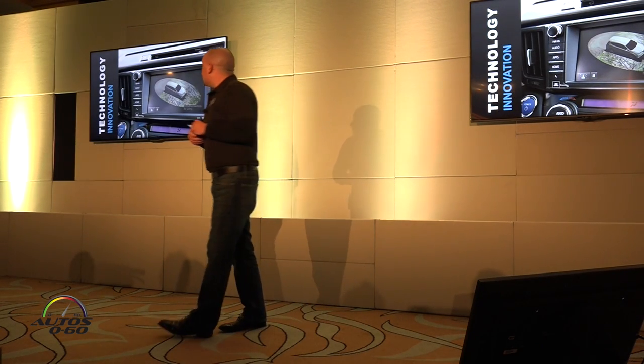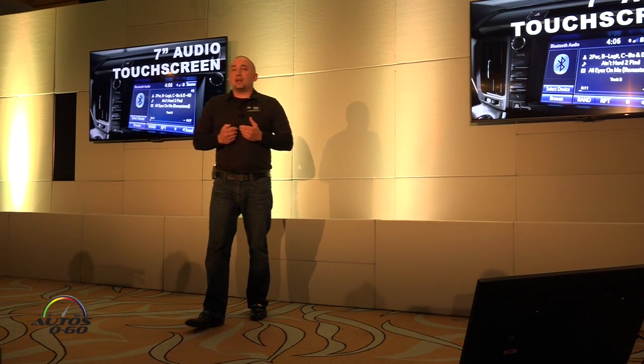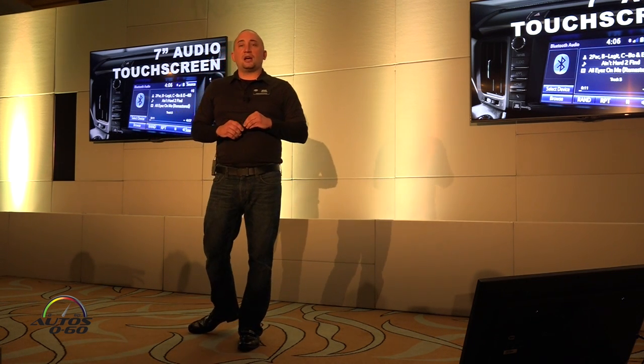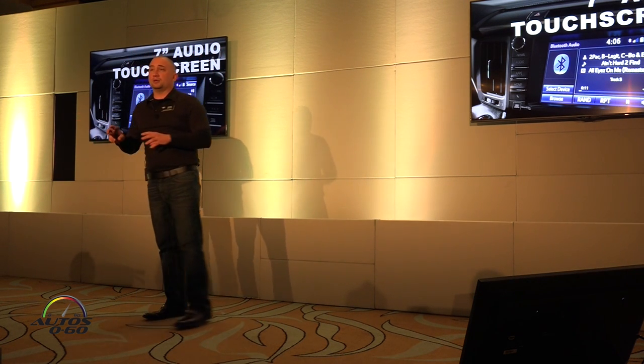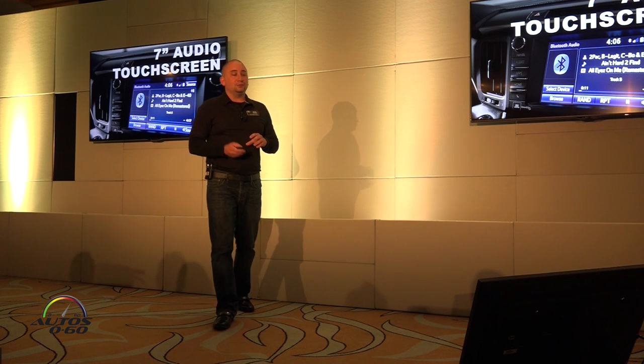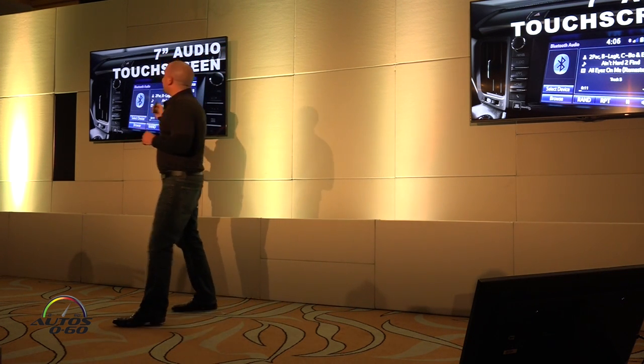On the audio system on the Limiteds, we're going to have standard a new seven-inch high definition touchscreen that has a customizable home screen, much like some of our other Entune units. It's going to give you a lot better clear definition.